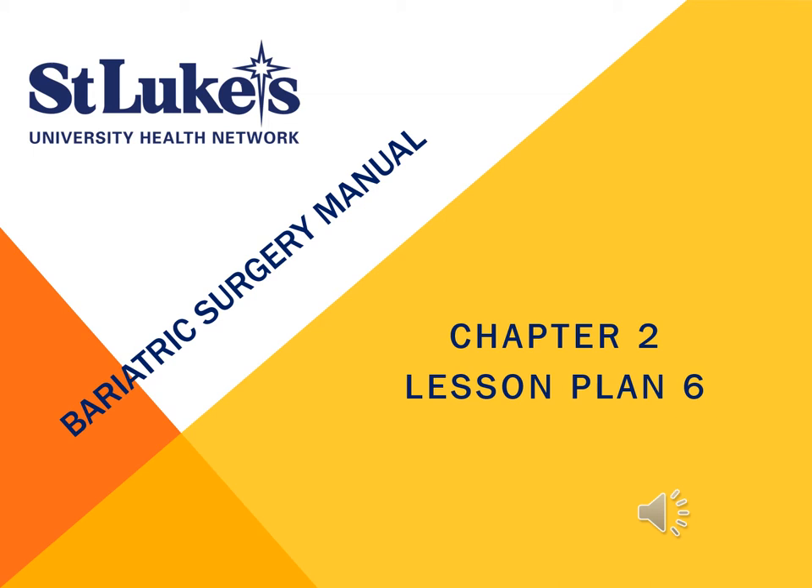Follow Week 5 of the Walking Plan. Review Chapter 8, Exercise, and watch suggested videos. Review Countdown to Surgery in Chapter 3.